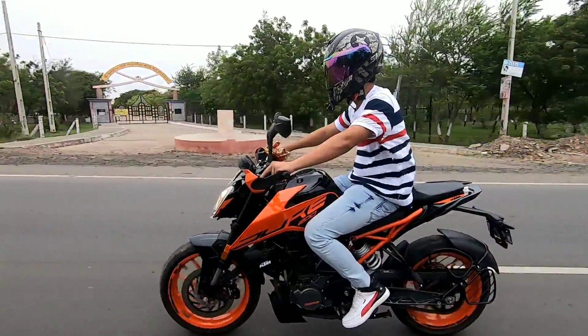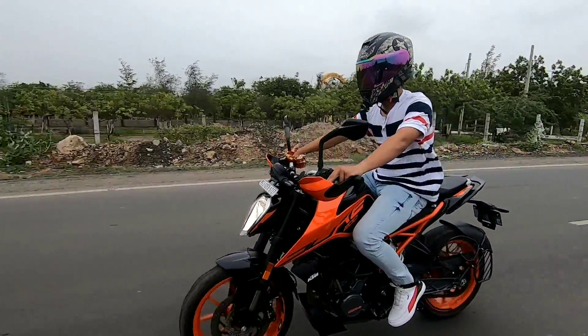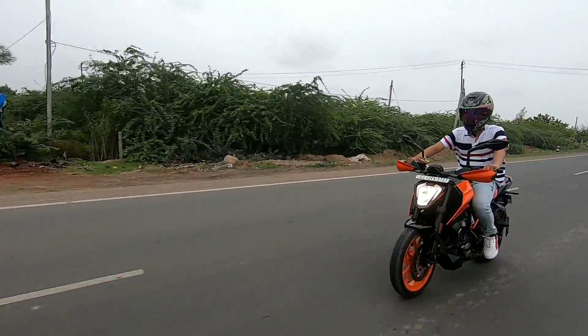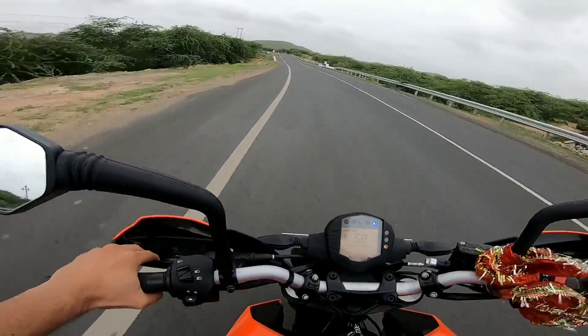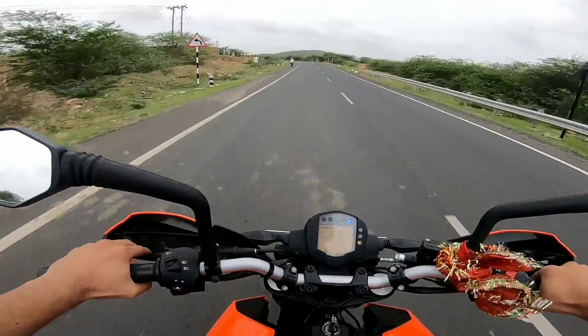Sitting on the bike you'll definitely get a good feel, largely because of the fuel tank shape. Talking about the bike's power and pickup, it definitely has good power. The pickup is quite amazing — within a few seconds you'll realise you're riding a KTM. The throttle response is very smooth and very good.